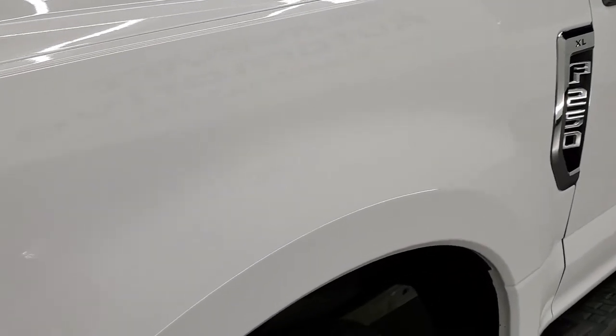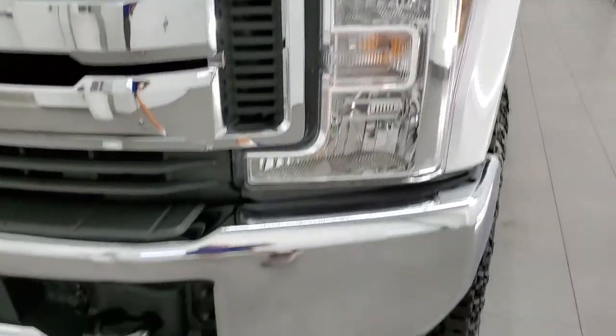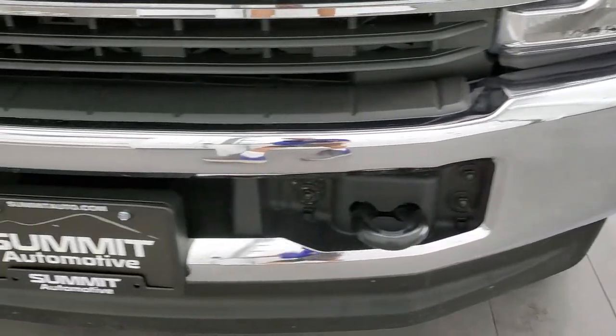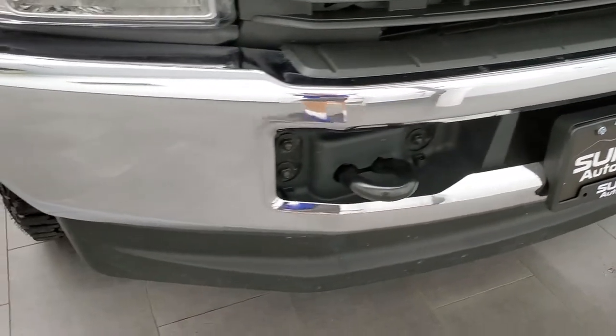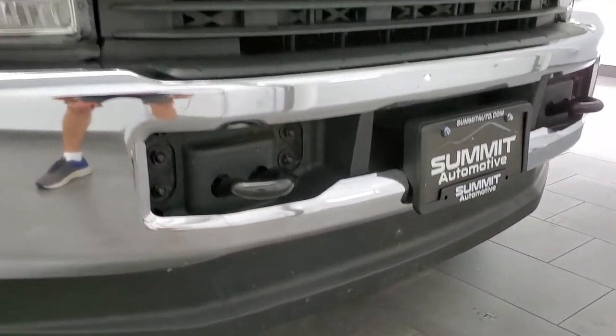Driver's side front fender looks really good. Didn't see any dents or dings. Headlight lenses are nice and clear. The front bumper is in excellent condition — no dents or dings on there. The lower valance looks really good as well.